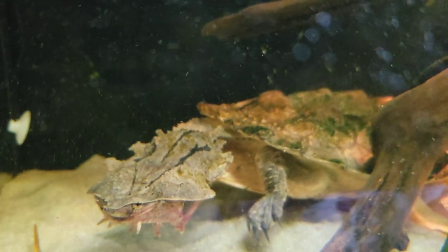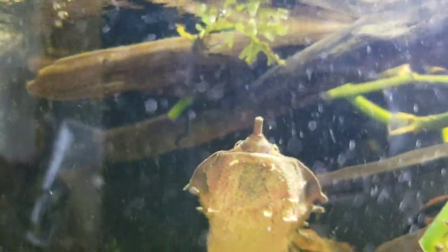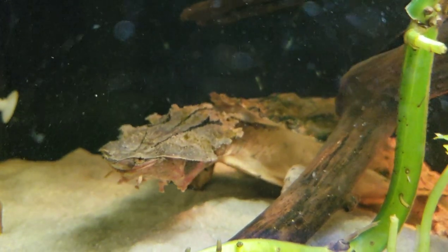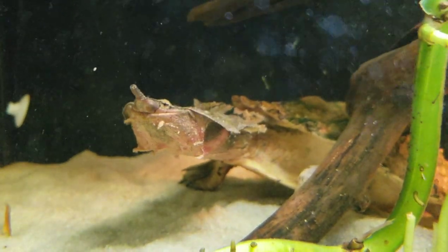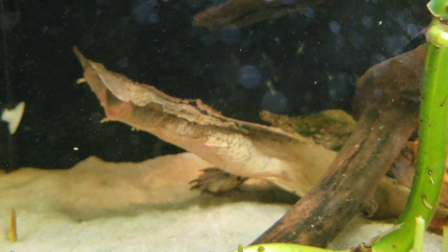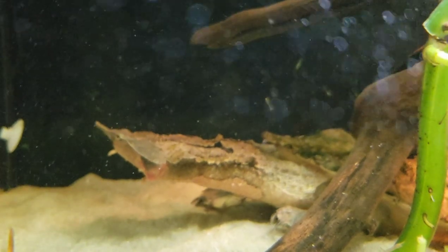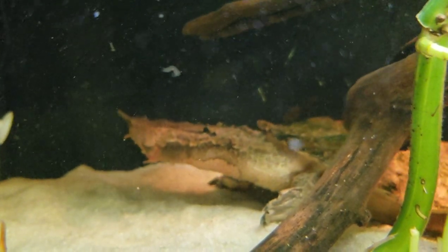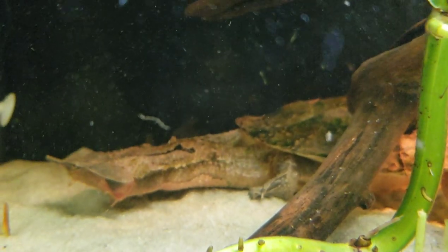The mata mata turtle is an interesting animal to say the least. He chooses to spend the better portion of his days in a lazy manner — usually you can find him in the same exact spot day or night, aside from the times he goes up to the surface for air. But as soon as you put potential prey inside his enclosure, the turtle takes on a new personality altogether and can be one of the most vicious animals inside the entire underwater kingdom.